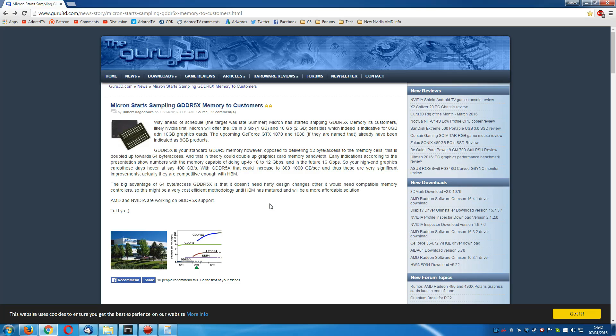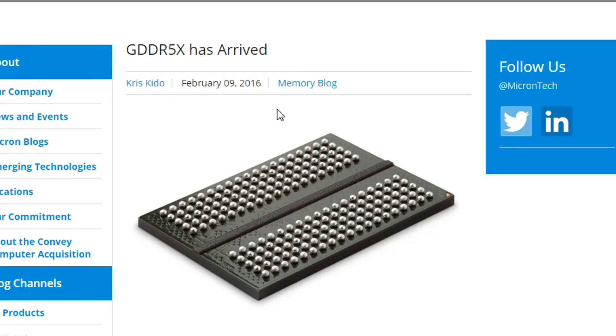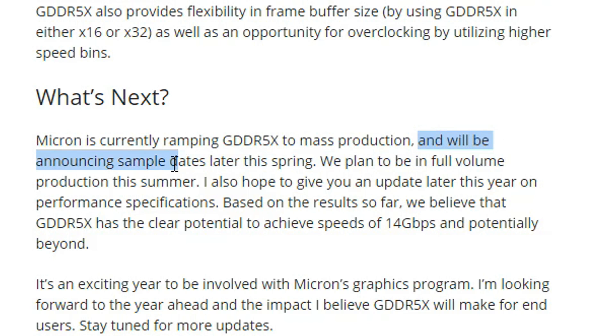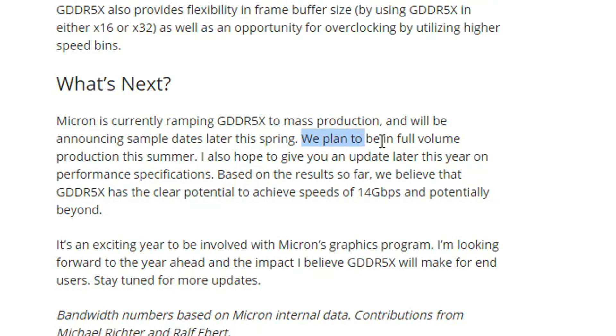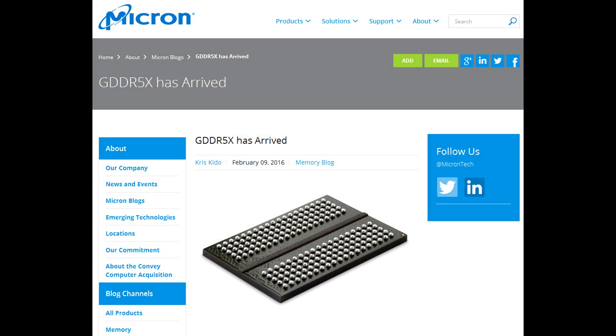Sampling is what happens with the original product before it goes into mass production. You only start shipping after you have completed mass production. On February the 9th of this year, you can see that Micron themselves are saying they are currently ramping GDDR5X to mass production — in other words, mass production has not yet started. They will be announcing sample dates later this spring, but most importantly, they plan to be in full volume production this summer. To me, summer means June, July, August. And after mass production begins, you're talking another 3 to 6 months before it is even seen in products. So the chances of seeing GDDR5X memory in a graphics card released during the summer — when we believe both AMD and NVIDIA should be releasing the very first Polaris and Pascal graphics cards — there's just not enough of this GDDR5X to go around. I really do feel the chances of seeing GDDR5X this year are practically nil.